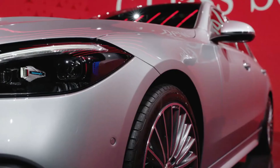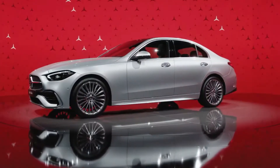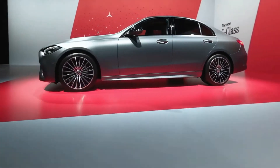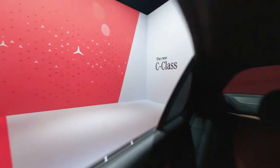We have 25 millimeters more wheelbase, and this wheelbase is the enabler for 20 millimeters more leg room for the rear passenger. The car is one centimeter lower than the old one and offers more headroom for the passenger.